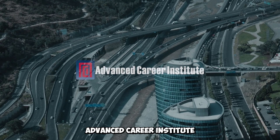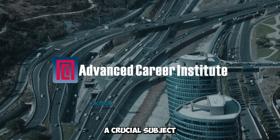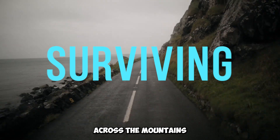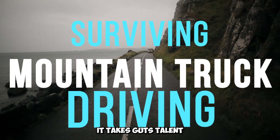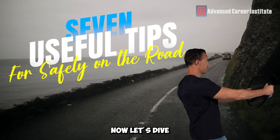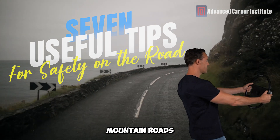Greetings from the Advanced Career Institute once again, everyone! We're going to cover a crucial subject for all truck drivers today — driving a truck across the mountains and surviving. It takes guts, talent, and planning to drive these difficult roads. Let's dive into our best advice for keeping you secure and safe while navigating those narrow mountain roads.